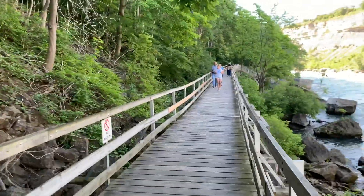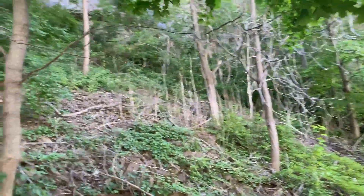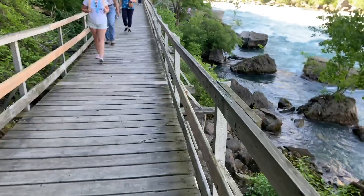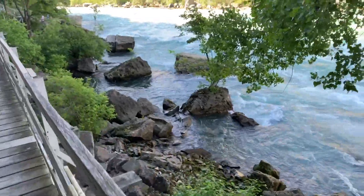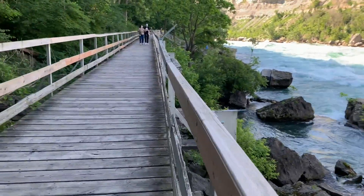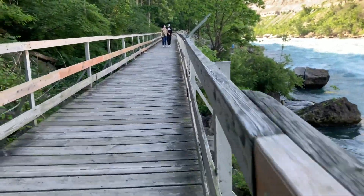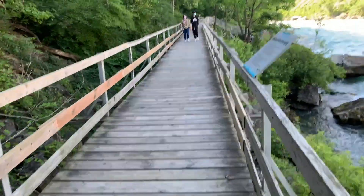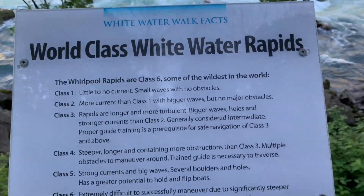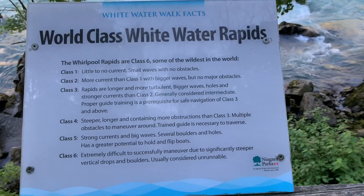This is a beautiful walk. On the left you have a gorge which is 23 floors down before coming to the river at the White Water Walk here. The elevator we just came down in was about 23 floors high.